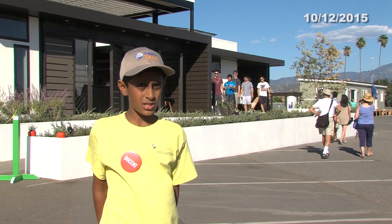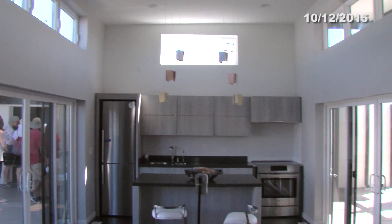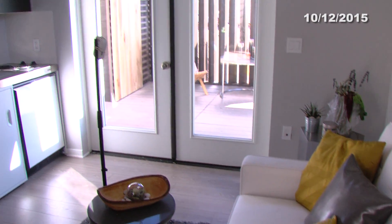This is Team OC's house. In Orange County, there's sometimes a situation where you have to move in with your parents or your parents have to move in with you. So this house gives a chance for you and your parents to have the privacy that you need.